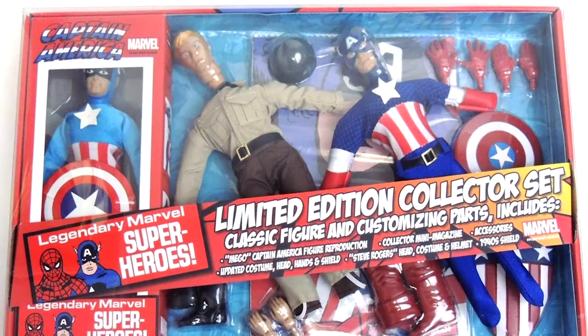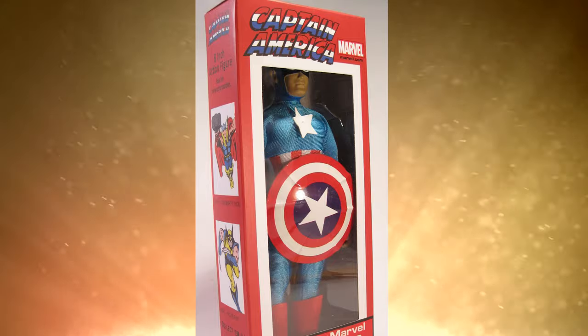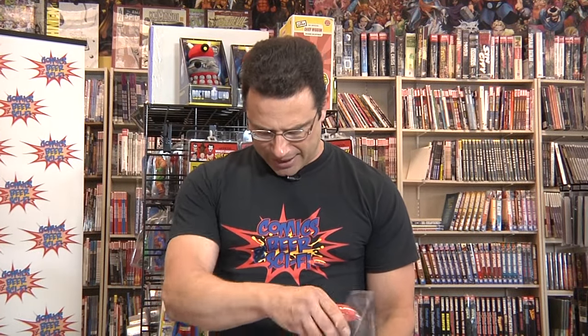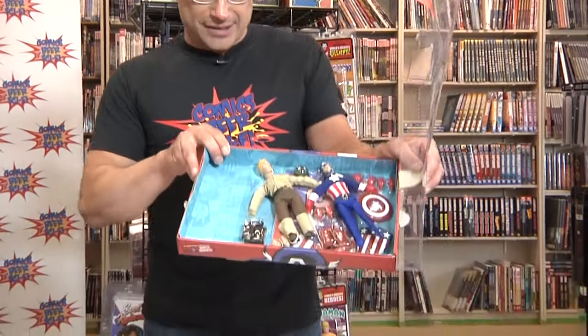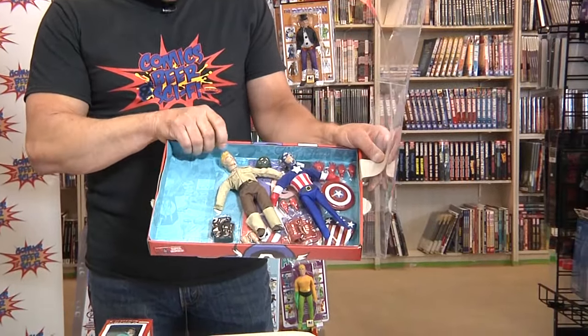Marvel is also putting out some figures. This is Captain America — I've already opened it, I know how blasphemous that is, but I don't care because toys are meant to be played with. This is really what we remember from the old days, when they came in these boxes with the window in them and we would go to the store and buy these. These are being manufactured by Diamond Select Toys and they've added a sort of Captain Action-esque aspect to it with a World War 2 costume, his Steve Rogers costume, and his original shield.